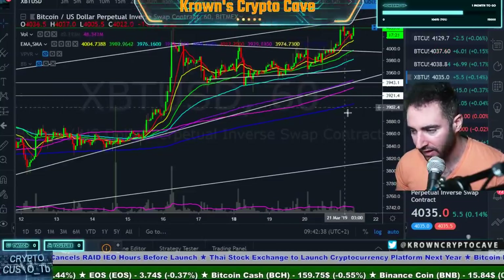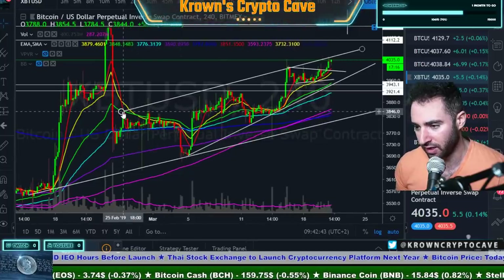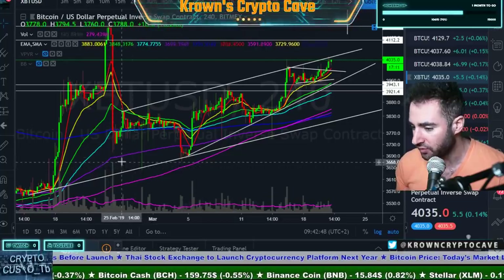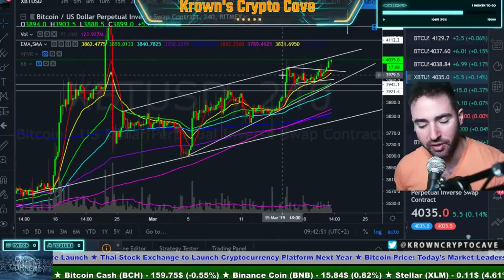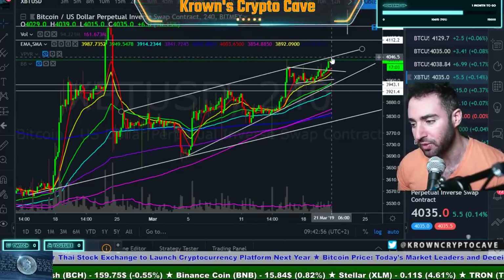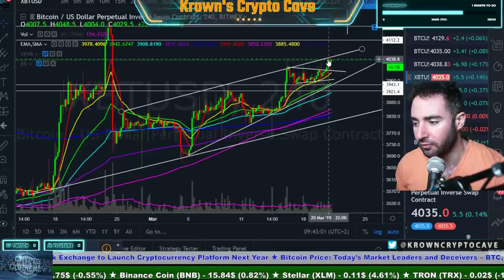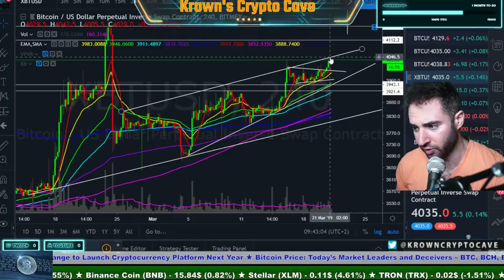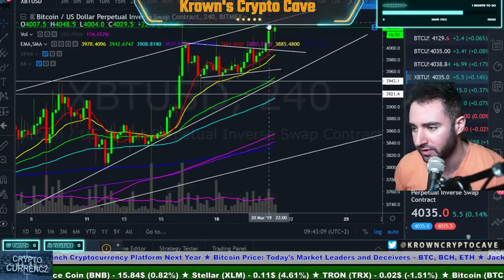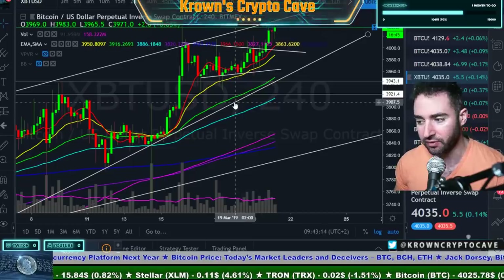Going back into the charts and looking at the bigger picture, we are still finding resistance along this potential rising wedge. The volume signature for a rising wedge is correct — the shape, size, everything checks out. But I do hate wedges; they're my least favorite pattern to play. It is still being respected, so I'll run with the assumption that it's still valid until told otherwise. That would be if we could actually close an hourly candle above the 4,050-ish area. You do see that we've perfectly tested this resistance once, twice, three times right here in the last three four-hour candles.